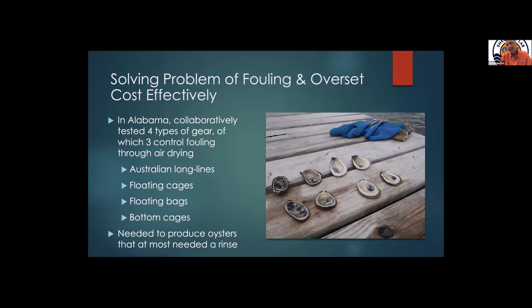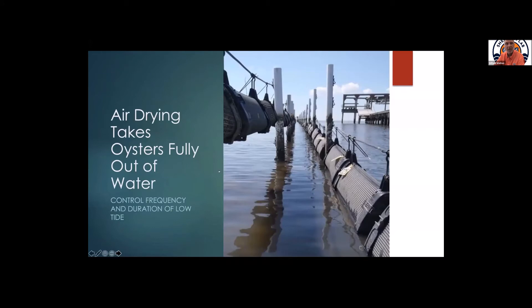What do we do about fouling and overset? If you're going to grow oysters in the natural environment, you're going to get fouling. We tested different types of gear used in different parts of the world, and the answer was nothing fancy — air drying, where you control the frequency and duration of low tide exposure, was the answer. The baskets on the left are in the drying position: those oysters and their baskets have been lifted out of the water for 24 hours so the baskets dry out, whereas these oysters are still in the water able to feed and get oxygen. Essentially there's no power washing and no chemicals — you're just deciding when low tide is and how long.